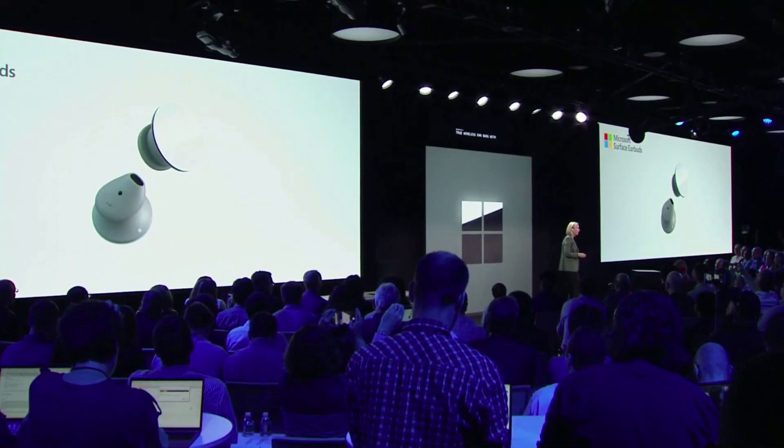These are the new Surface Earbuds. True wireless earbuds with amazing sound, comfortable to use all day with long battery life and a little bit of magic.